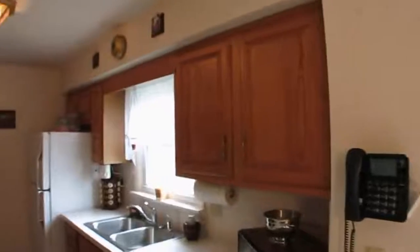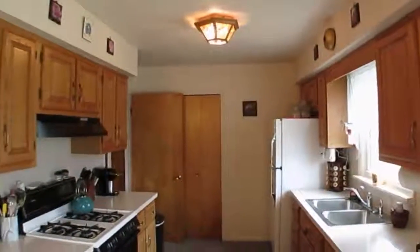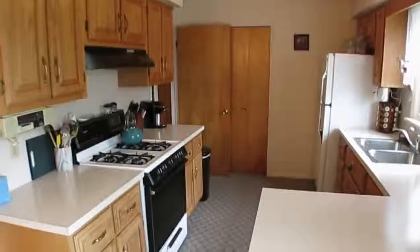The kitchen features oak cabinets, a pantry, and all appliances, including the newer dishwasher.